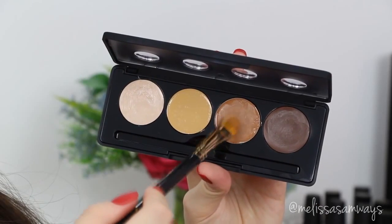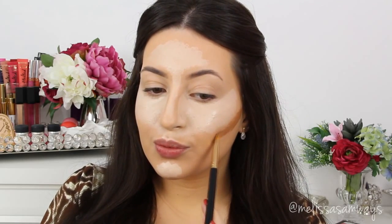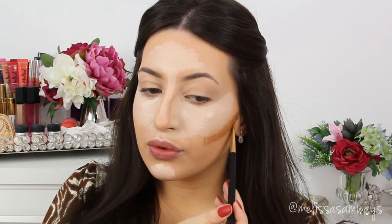Now with the concealer brush, using the darker shade, I'm going to apply it in the areas where I want to create more depth and shadow — it will make those areas look smaller. Doing this duck face I can see exactly where I want to apply it. All the shadows will make your face appear more lifted and bronzed.